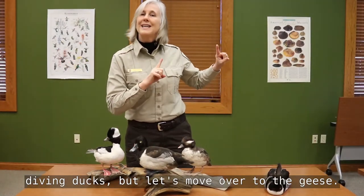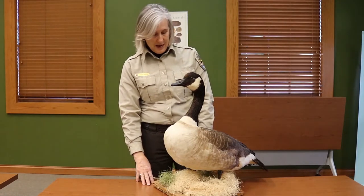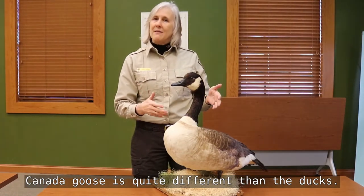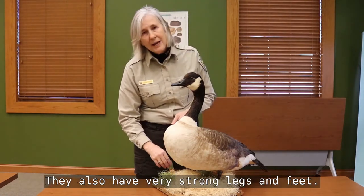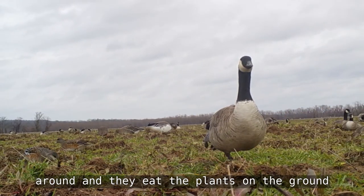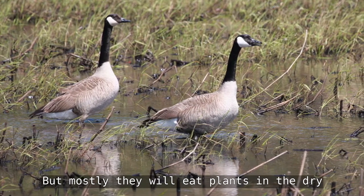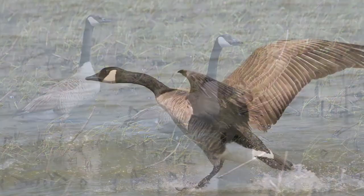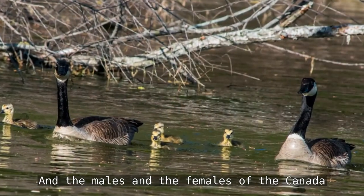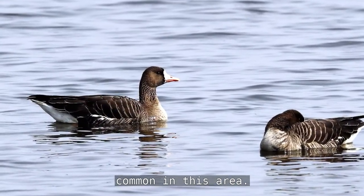So we have the dabbling ducks and the diving ducks. Let's move over to the geese — the Canada goose. That is probably the most common goose that many people recognize. The body shape and form of the Canada goose is quite different from ducks. They have very strong legs and feet, and geese are often browsers, meaning they walk around and eat plants on the ground. The male and female Canada goose look exactly alike — we call that sexually similar.